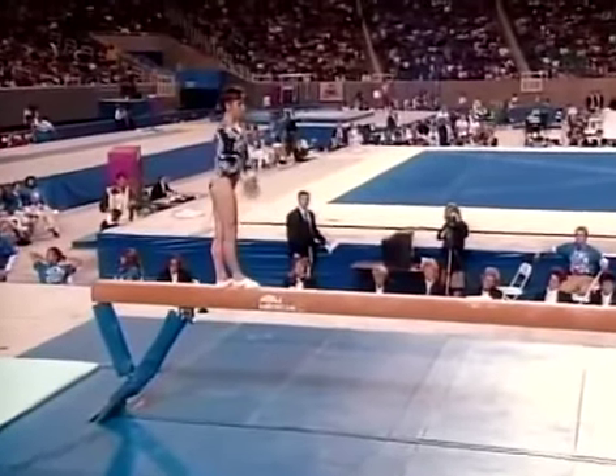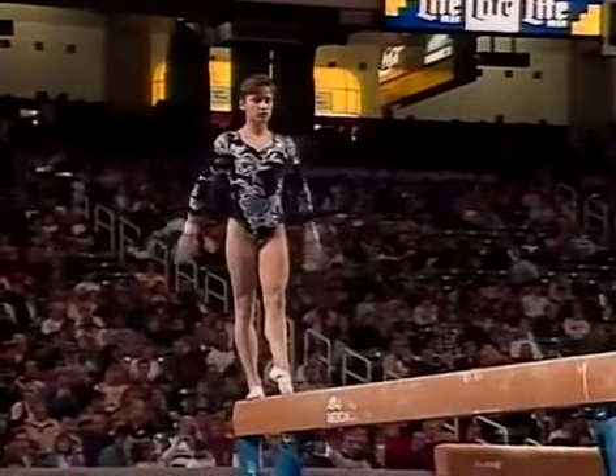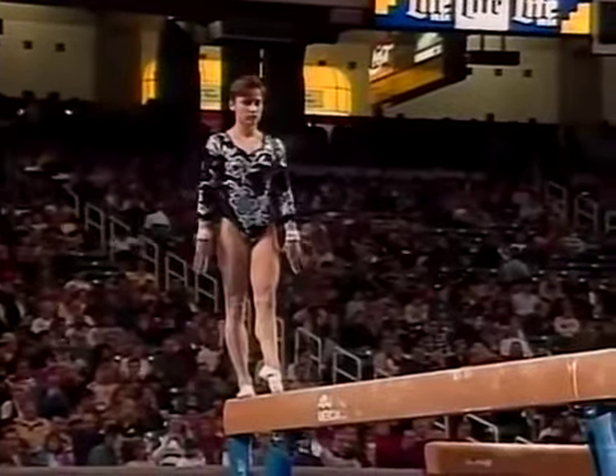Big problems there. Now, a touch on the beam can almost be as devastating as a fall. Sometimes the judges are a little bit more lenient, depending on how hard that touch is.